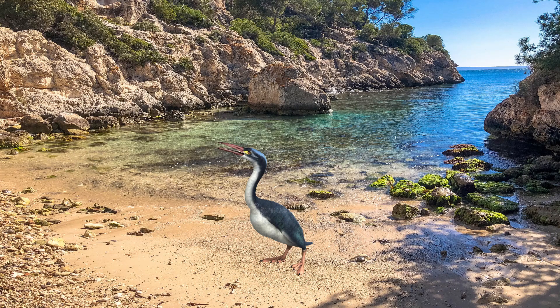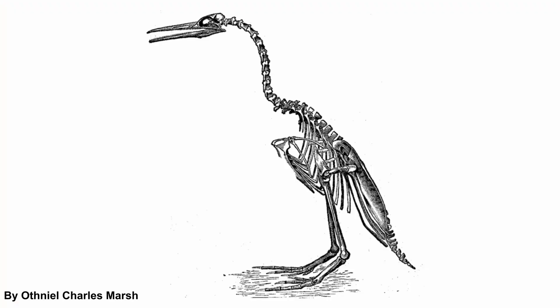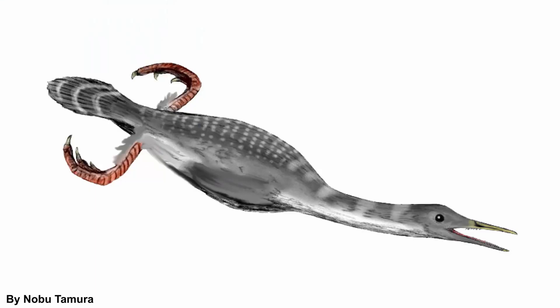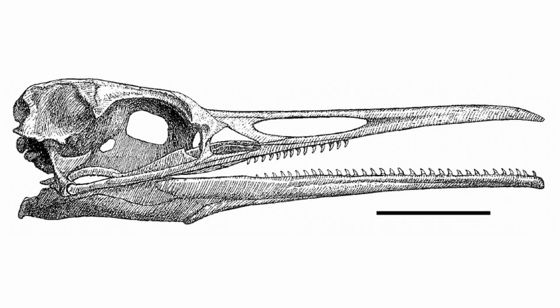An interesting group that wasn't a modern bird but lived alongside them were the Hesperornithes, who were pretty much the prehistoric equivalent of penguins. They were more advanced than Confuciusornis, but they actually lost their ability to fly, having a small tail, long body and beak, and webbed feet that were further down their bodies. That doesn't mean they were the same as modern aquatic birds today, though — they still had a few primitive features like small teeth.